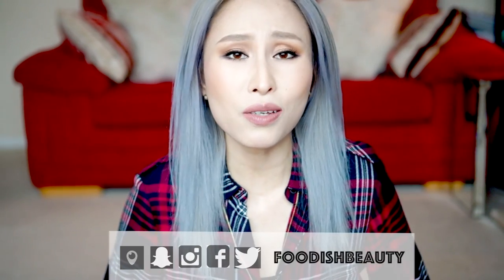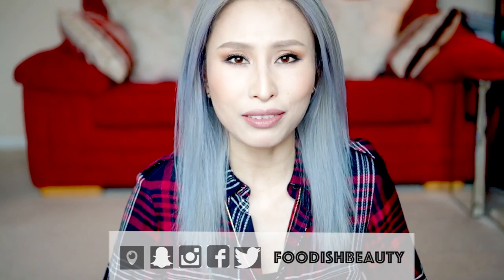Hey guys, welcome back to my channel, Foodish Beauty. I hope you have all had a wonderful week. If you're new to my channel, my name is TJ and I upload weekly videos on beauty, fashion, travel and food.